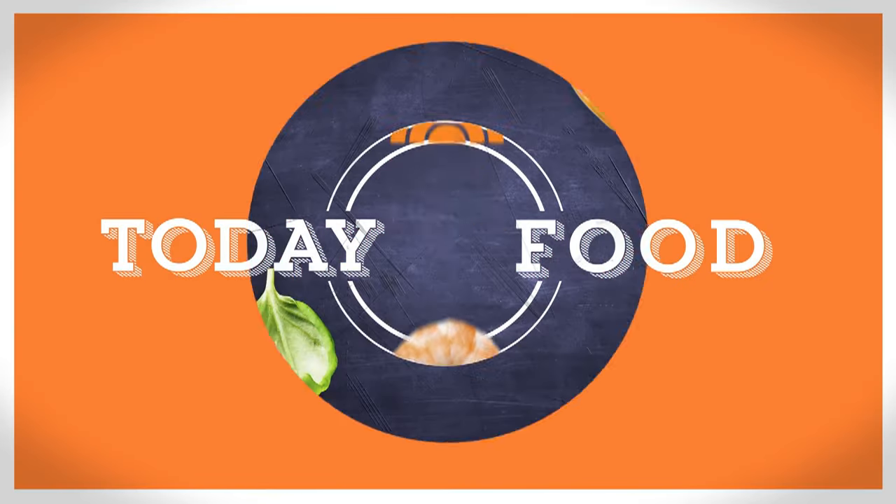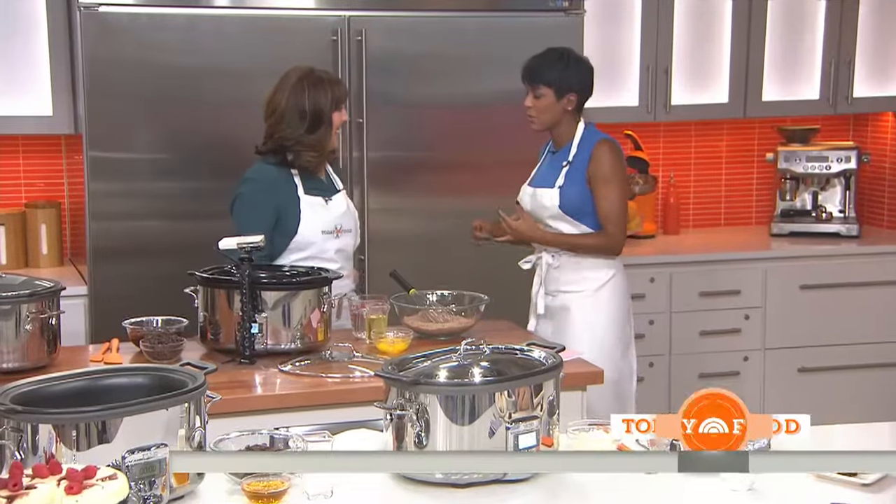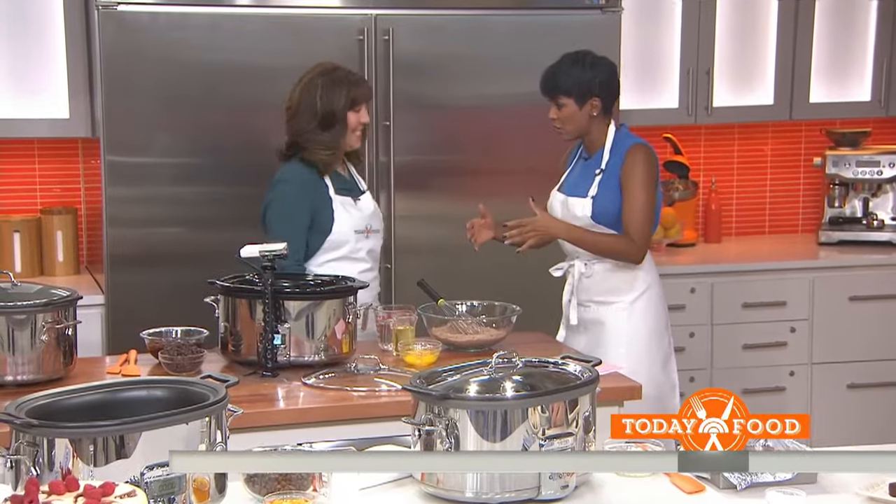Someone wise once said good things take time — and that person probably owned a slow cooker. But it's not just for main meals and side dishes. You can also, believe it or not, do a phenomenal dessert. So here to show off the sweet side of life, Elizabeth High School, a.k.a. The Debutant Farmer. Elizabeth, last time you were here we were cooking some amazing dinners in the slow cooker.